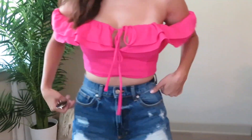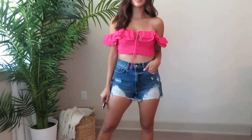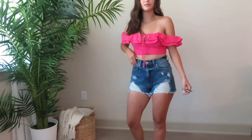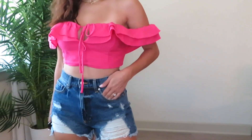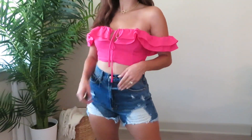Even though these aren't loose, you can still pair them with a baggier top and they'd look really cute — great with a blouse or a t-shirt. The fit is definitely what I love most about these shorts. I got them for $19.99, which I thought was a really good price, and I'm really excited to wear them.